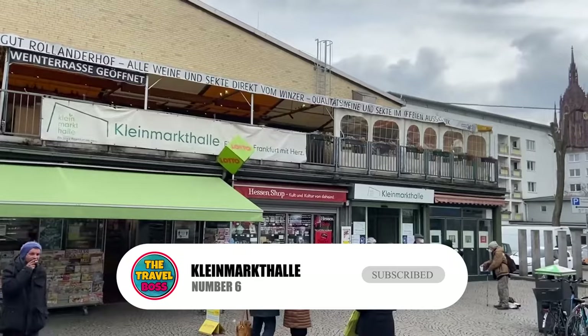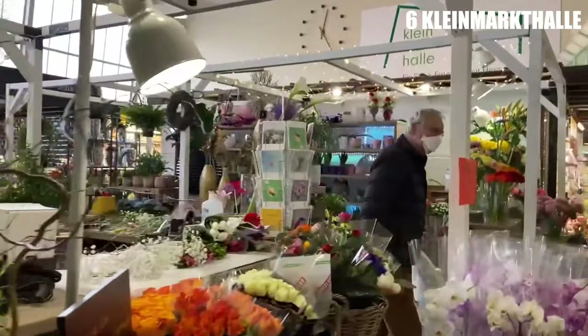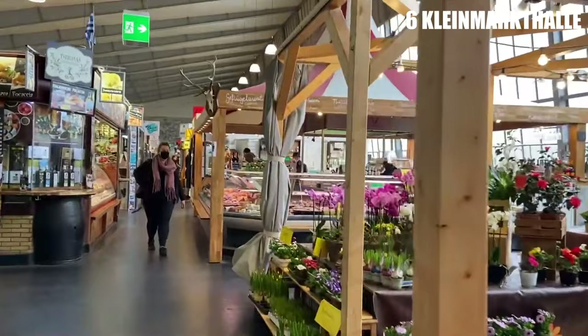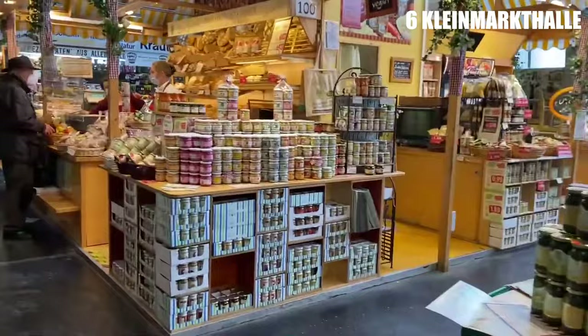Number 6: Kleinmarkthalle. If you want to try out the local food, going to Kleinmarkthalle will be one of the best things you can do in Frankfurt. Locals love this market, and even if you don't want to buy anything, it's worth going to see. The market hall was built in 1954, and there are 150 stalls inside that sell some of the best local food in the country.